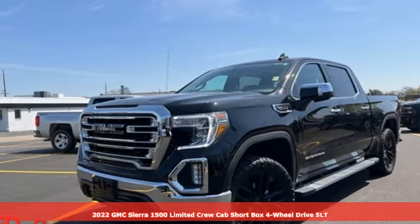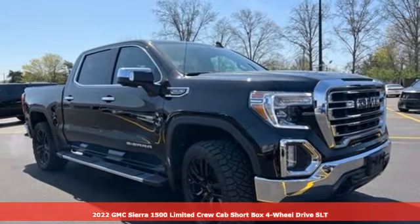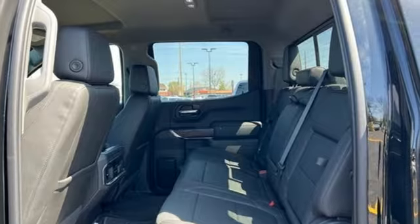It's a 2022 GMC Sierra 1500 Limited. Comfort, convenience, power and performance. For most trucks, these are ideals. For this truck, it's an undeniable reality.